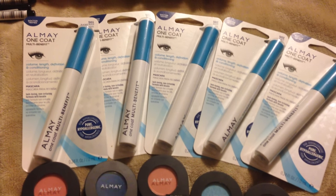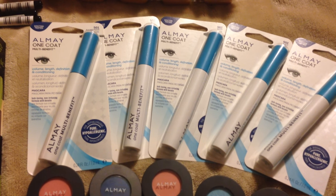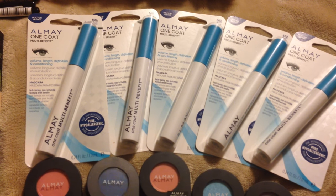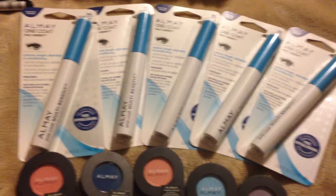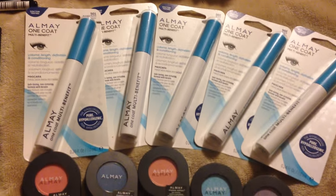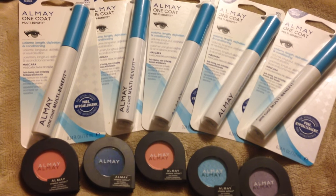There was also a red box coupon printing for three dollars off a fifteen dollar makeup or mascara purchase. If you've got those, use that in conjunction, which I did, and it makes it a really good deal. So this is what I got so far — I still have some more to get and quite a few more coupons to use.